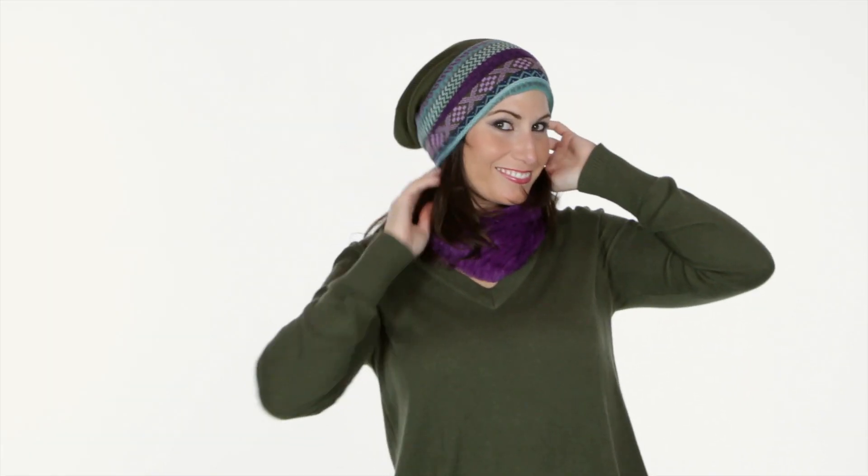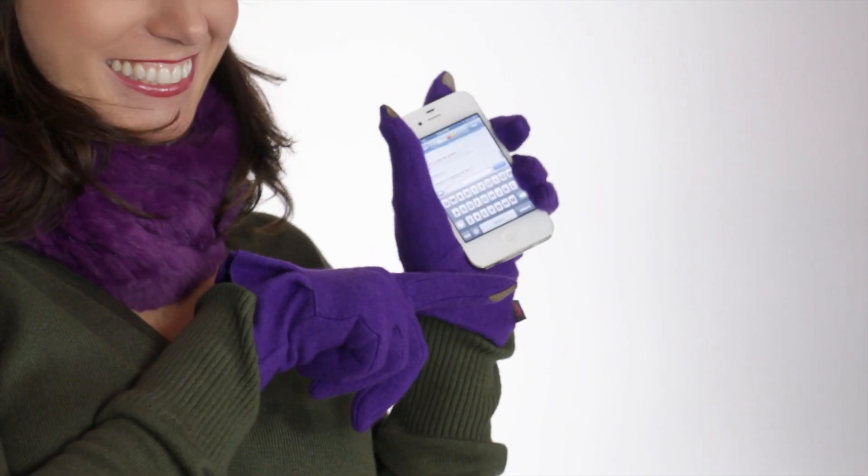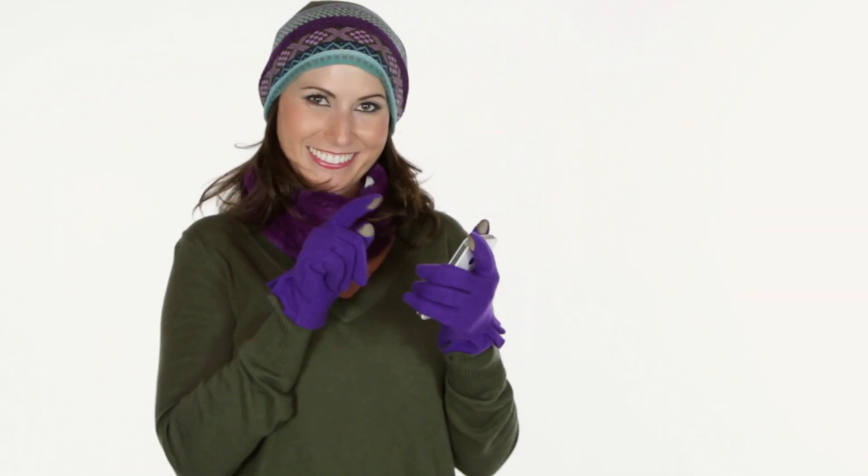The olive, purple and mint hat by Echo Design picks up the color of the sweater and is a nice contrast in fabric to the fur neck warmer, without looking too matching. Also by Echo Design are the perfect winter accessory, the Tech Glove. Compatible with all touch screen devices, you are able to use your phone and keep your hands and fingers warm.